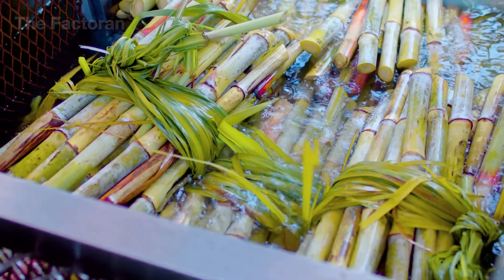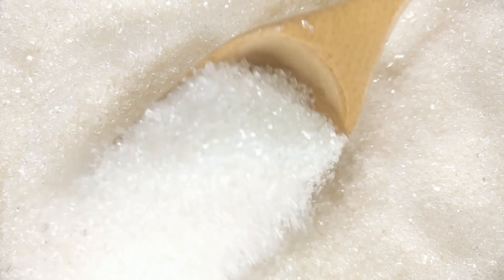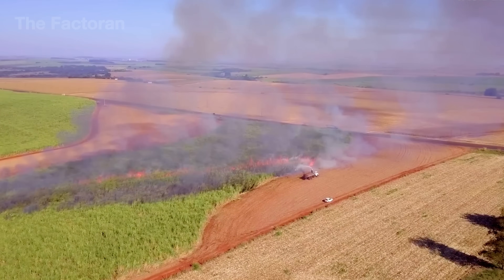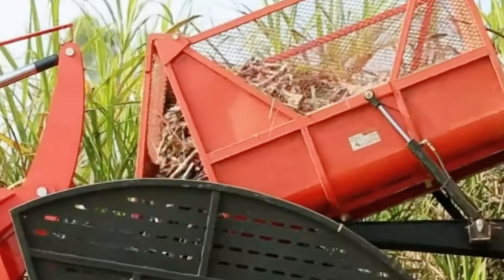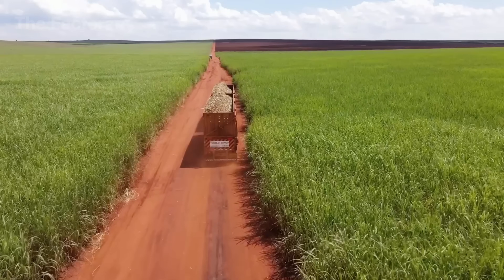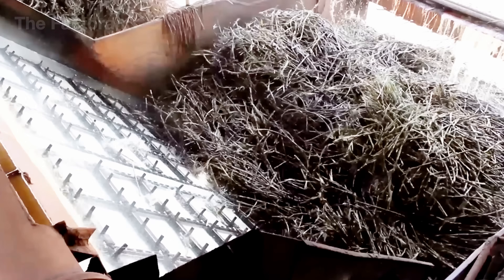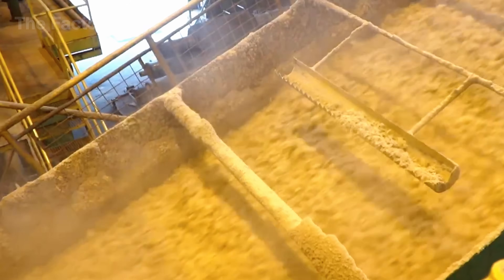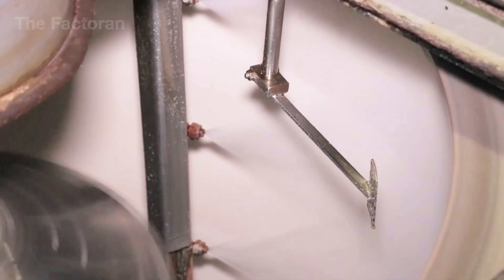Sugar cane originates from tropical regions, and sugar, its most famous derivative, has been known to humankind for centuries. According to the Food and Agriculture Organization of the United Nations (FAO), more than 1.9 billion tons of sugar cane are harvested every year across the globe. From this seemingly simple raw material, humanity has built an enormous industry, producing over 180 million tons of sugar annually to satisfy global demand.